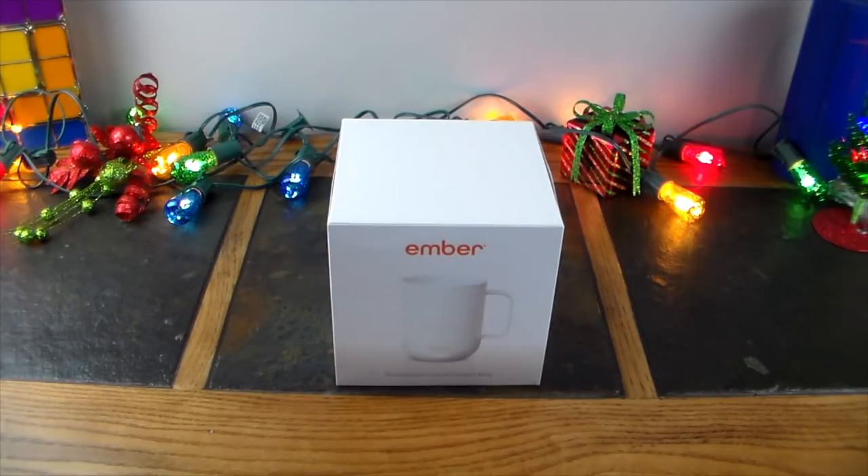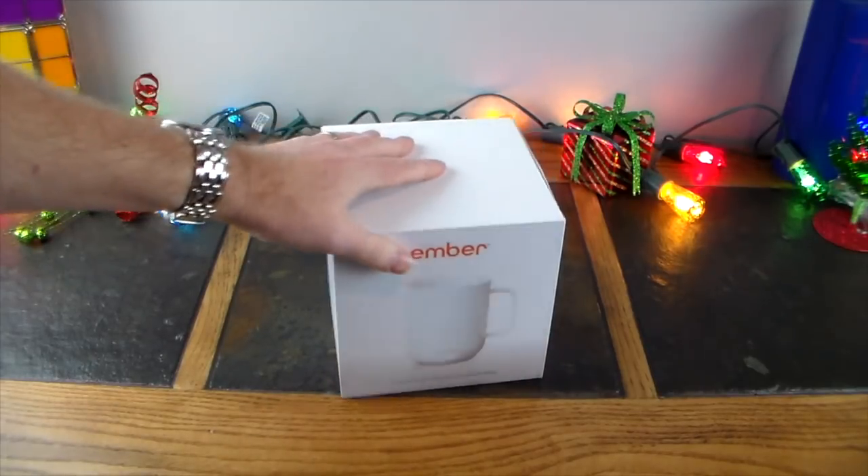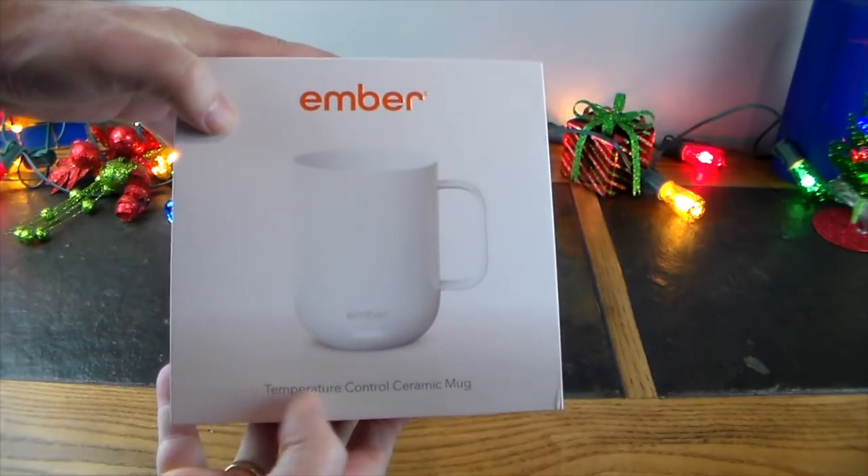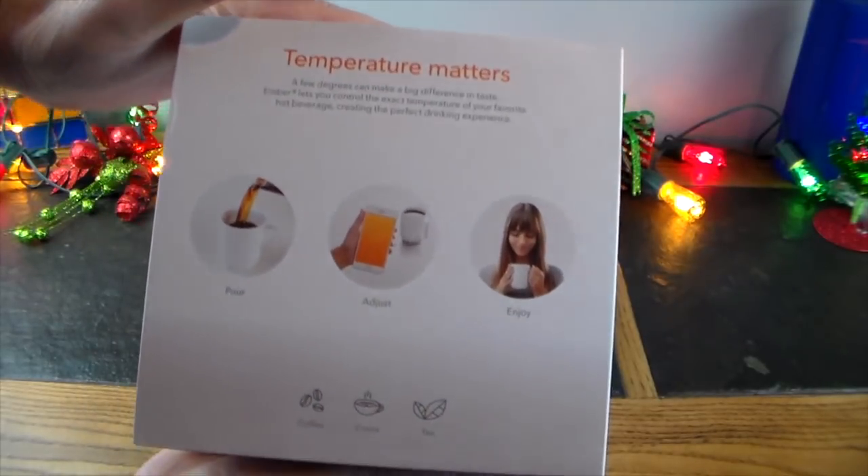You can get this at Starbucks or online — I'll have a link in the show notes. It's going to be hit or miss if you walk into a Starbucks store near you. They also have a travel mug companion; this one is more for the desk, home office, whatever. This is the ceramic temperature-controlled mug from Ember. They do have a travel version as well — a tall insulated black one where you can also control the temperature.